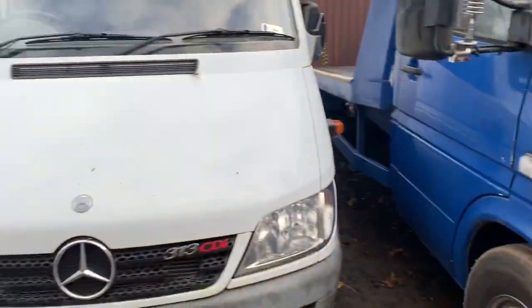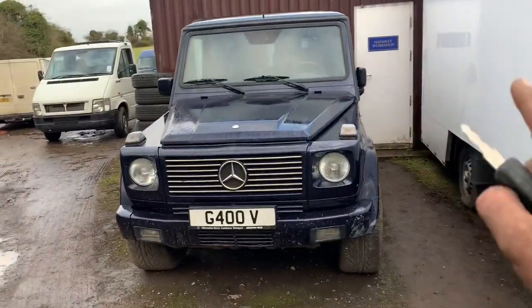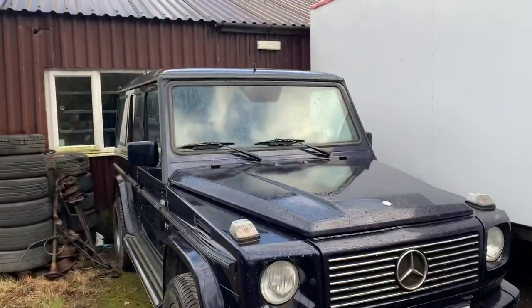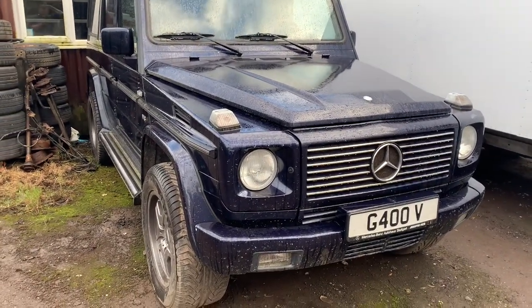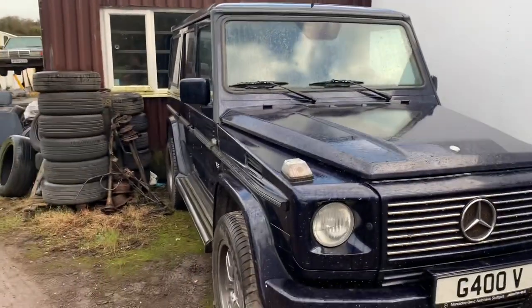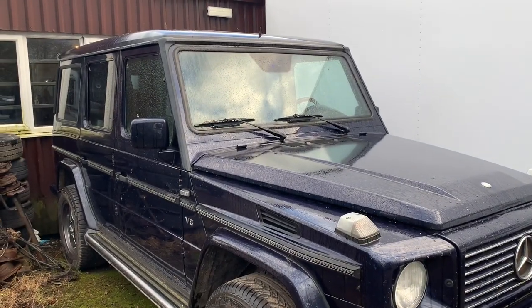I hit it with a lorry. Then we have our two G400s - that's one of them. The other one is actually not here because it is still sort of working at the moment. This one's got mass SAM unit problems, so that's on the list to sort, plus a load of other issues. It does run and drive - it's a 400 V8 CDI. And we've got another one with a buggered timing chain, so we've got to do that as well.